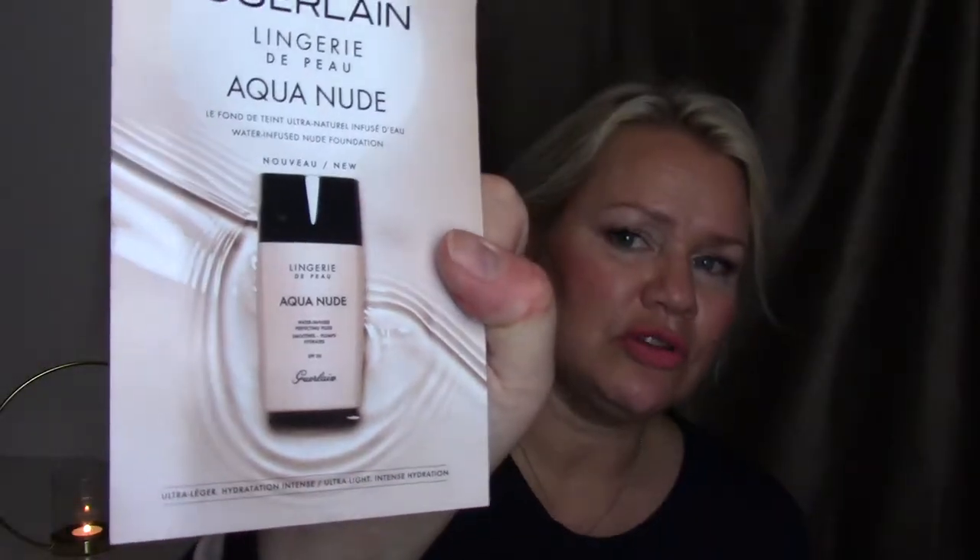Then I finished a foundation — actually the only foundation sample you can get in Sweden, at least for me. This is from Guerlain — it's the Lingerie de Peau Aqua Nude. I just had a little sample of it and I liked it, it was nice. The shade was O3N Natural. But it's just a little sample so you can't really make up your mind from such a small amount.